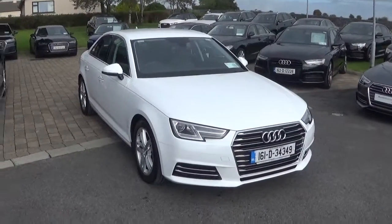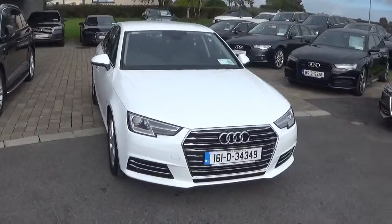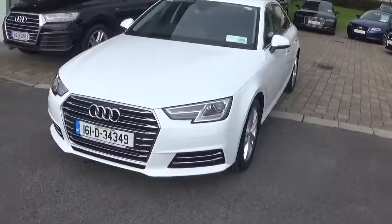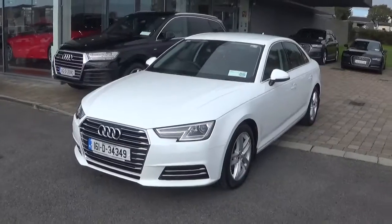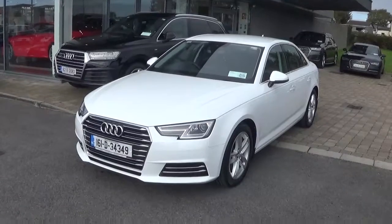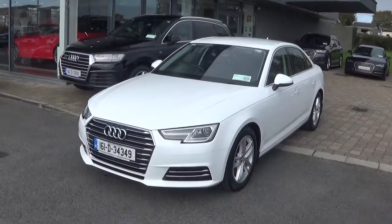Hello and welcome to Audi Galway. Today we have a 2016 Audi A4 2.0-litre TDI with 150 brake horsepower. This particular car comes with the S-Tronic automatic transmission and it's finished in SE specification with an Ibis White paint finish and a black leather interior.